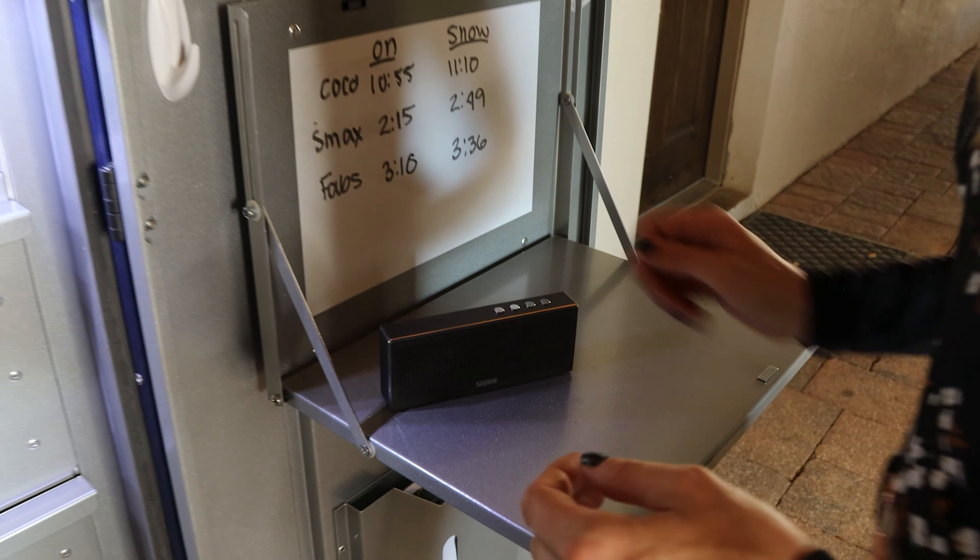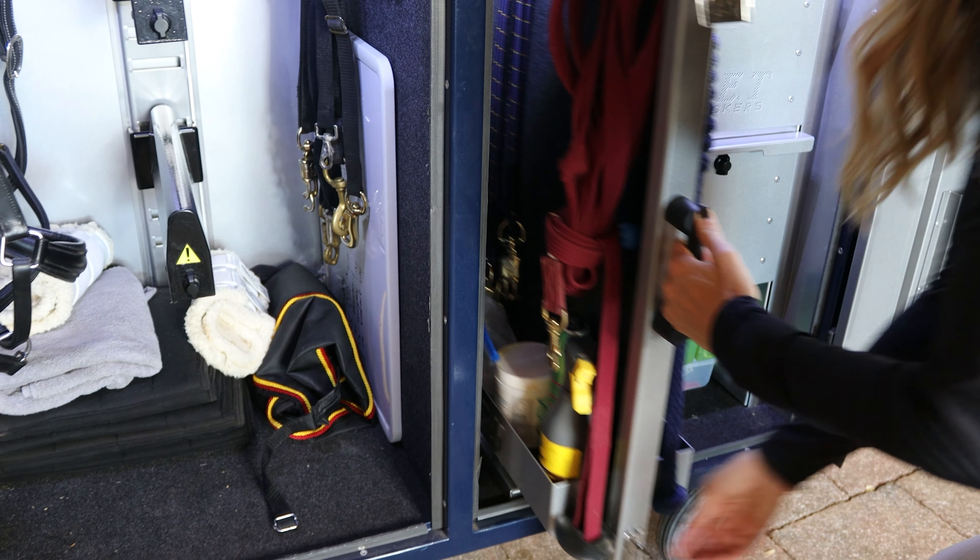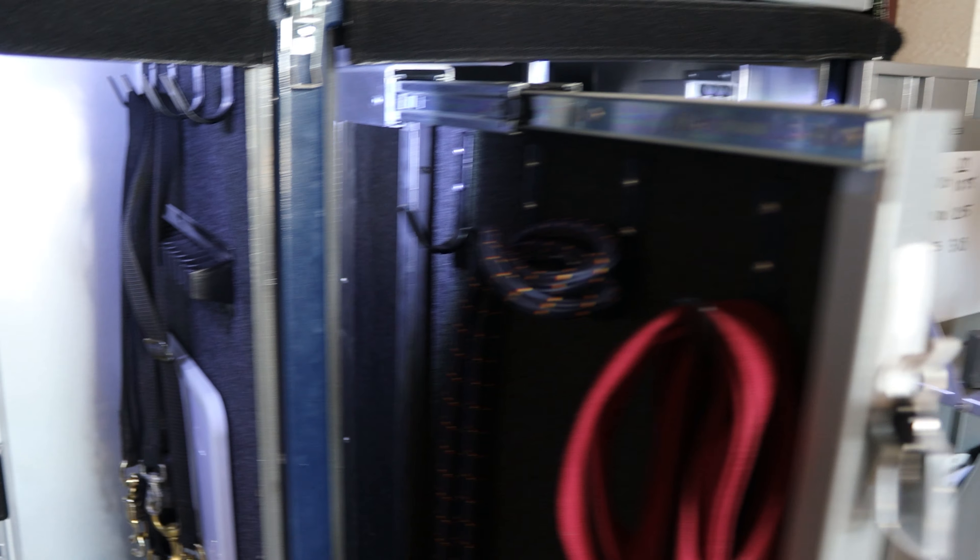Such as ventilation, bridle racks, secure locking systems and digital safes, phone chargers, and Bluetooth speakers.